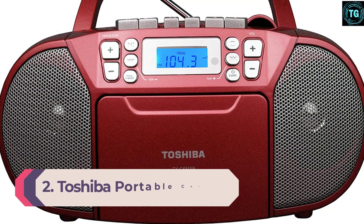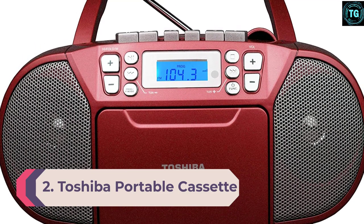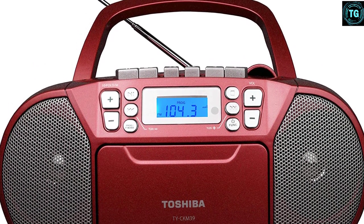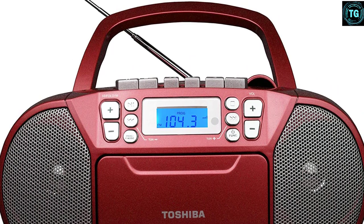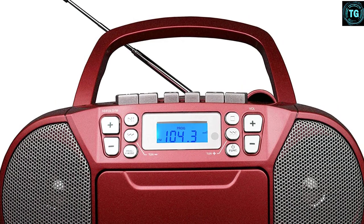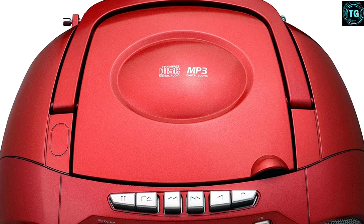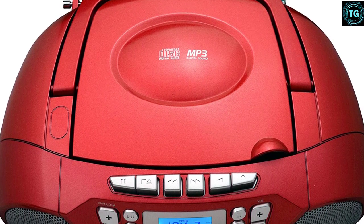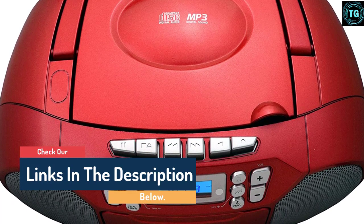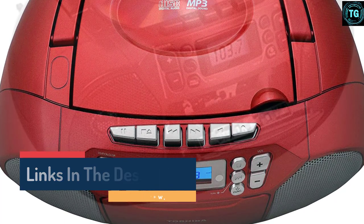Number 2: Toshiba Portable Cassette Boombox. We love the Toshiba TY-CKM39 Portable MP3 CD Cassette Boombox because of its versatile nature, yet it is still one of the most affordable options around. Looking at its design, it gives you retro vibes. At the front, you can notice a small LCD screen along with two front-facing speakers with an attractive grille design. Although the total power output of the speakers is only 3W RMS, it is good enough for personal use. If you have some old music collection stored in MP3 music CDs or cassettes, this boombox will make them work for you.